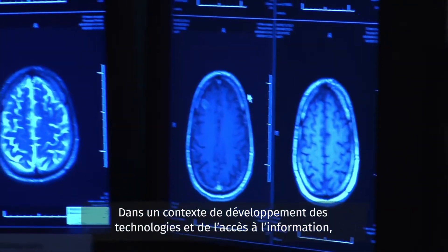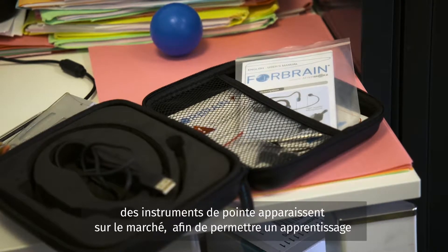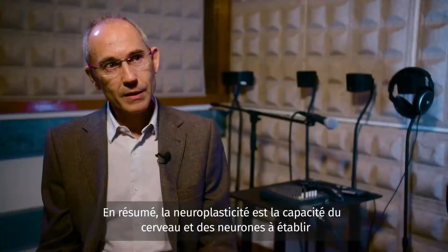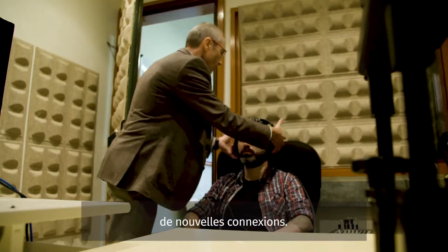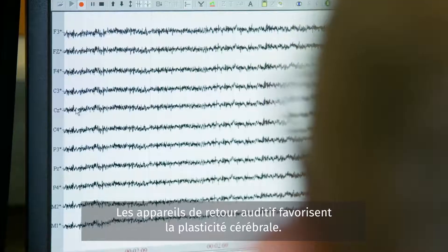As technology and information continue to expand, cutting-edge instruments are becoming available to enable a more customized and individual approach to learning. Put simply, neuroplasticity is the ability of the brain and the neurons to make new connections. Auditory feedback is a technique that promotes brain plasticity.